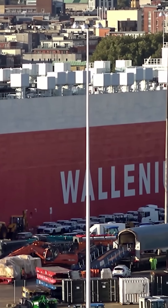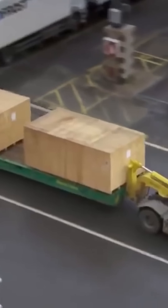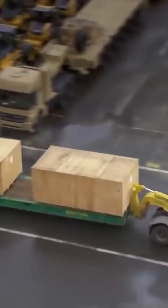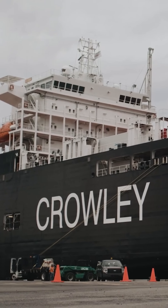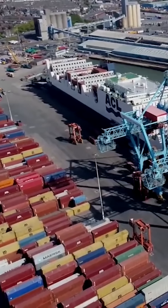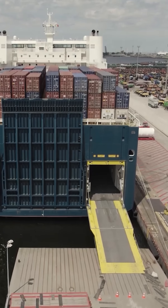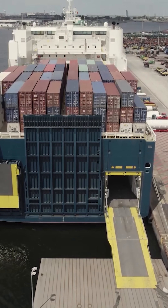If the cargo can move under its own power, it simply drives aboard for transport. Cargo that cannot move on its own is placed on wheeled platforms and brought inside the vessel, ensuring it can be shipped just the same. However, there are ships capable of loading both vehicles that drive on board and cargo that remains in containers. These are known as Conro ships, combining elements of RoRo and container carriers.